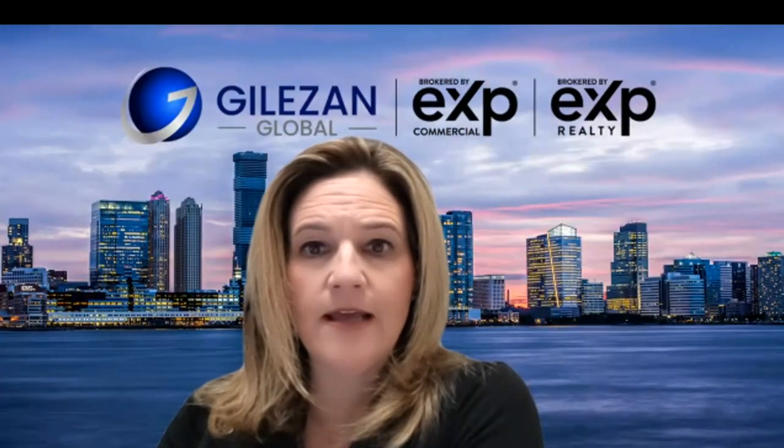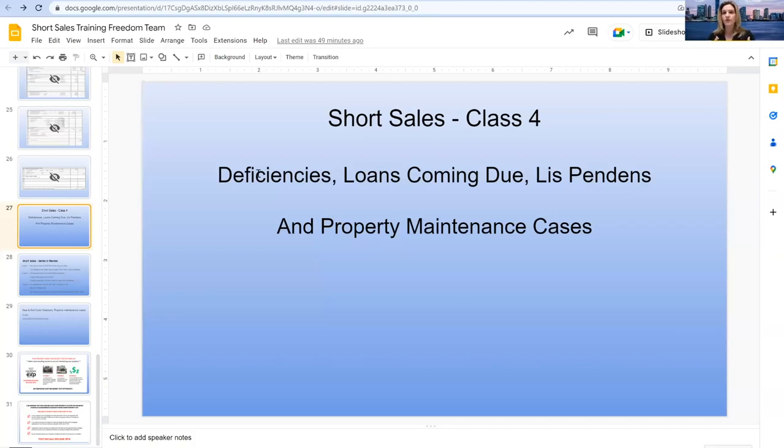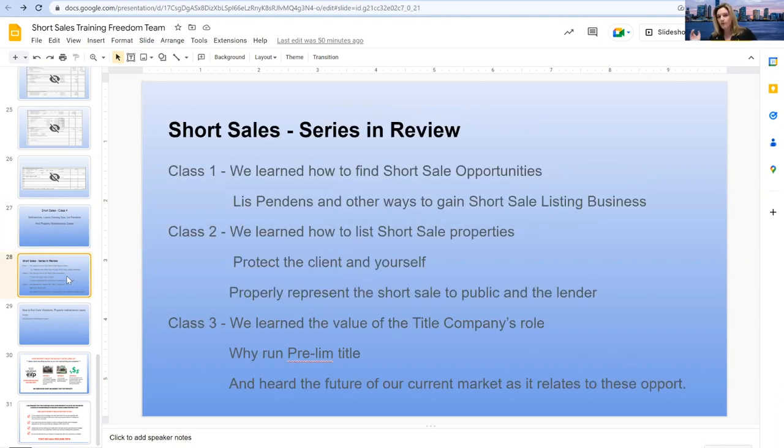Let me do a screen share and let's go through what we're going to talk about today. This is class four of the short sale series that we've been doing here with the Freedom Team and EXP. We've gone through deficiencies, loans coming due, lis pendens, and today I'm going to cover property maintenance cases — something that most people never even think of and don't realize how quickly or how easily you can obtain this information. Before we dive in, let's go through what we've covered.